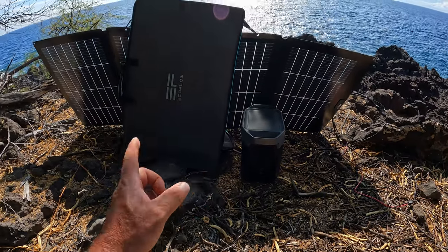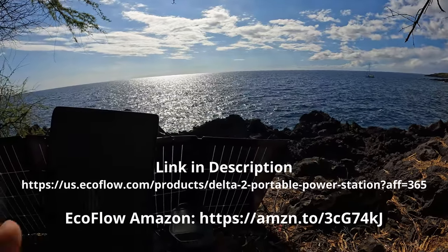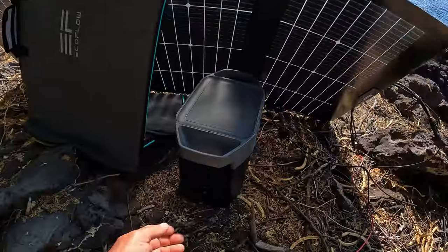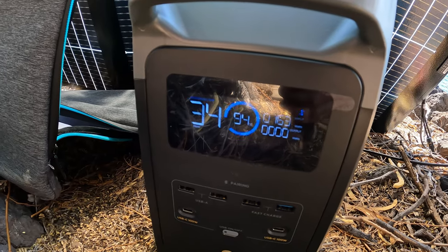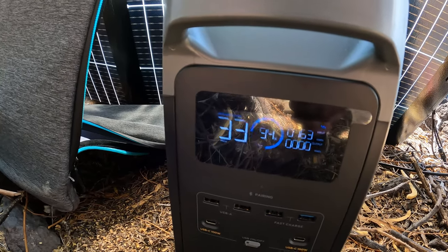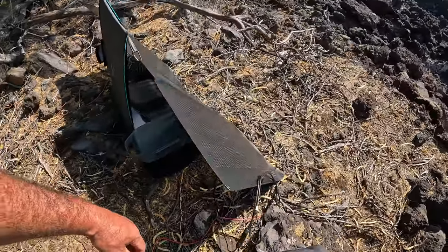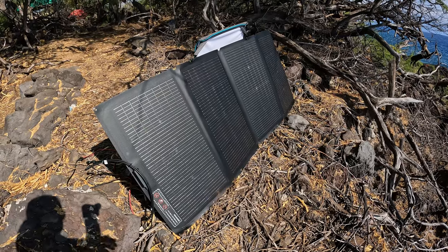Out here charging with the EcoFlow 220-watt foldable solar panel. As you guys can see in the background, we're out here by the beach, fishing on the rock cliffs. We have a sailboat right out there and some other families camping over there. We're pretty much almost fully charged — it says 34 minutes left and we'll be at 100%. There's 165 watts coming in, nothing going out since we don't have anything plugged in right now, and it's 94% charged. This is a solution for replacing gas generators — just clean, renewable energy.